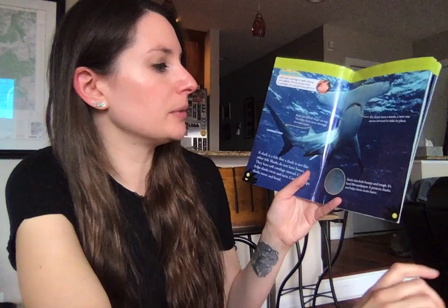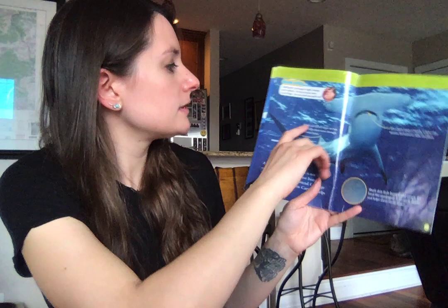Shark skin feels bumpy and rough. It's hard like sandpaper and it protects sharks and helps them swim faster. If a shark loses a tooth, a new one moves forward to take its place. Shark tail fins are larger on top, and this helps them move through the water better.